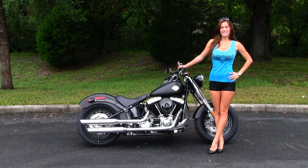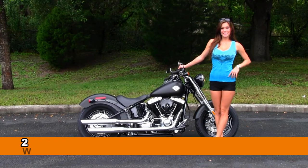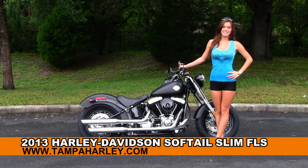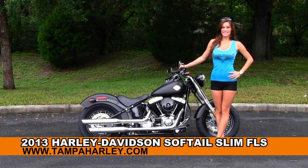Welcome everyone to the world famous Gulf Coast Harley-Davidson. First of all I'd like to introduce you to Bree, who showcased on all our bikes, and next I want to show you this tremendous brand new 2013 Softail Slim.